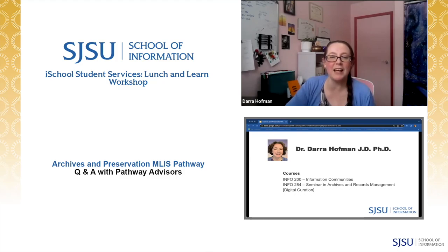Hi everyone, I'm Dr. Dara Hoffman. I am the MARA program coordinator as well as an assistant professor. I teach Info 284 Digital Curation, which is one of the archives electives, as well as Info 200 Information Community. I'm always happy to talk about partnerships with MARA and talk archives all day long.